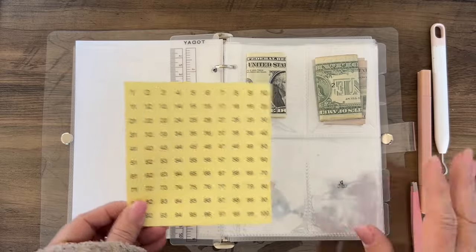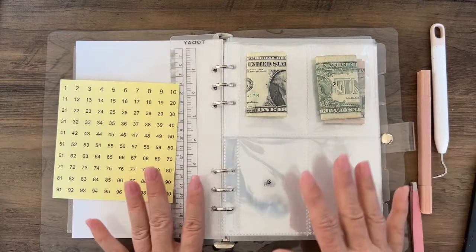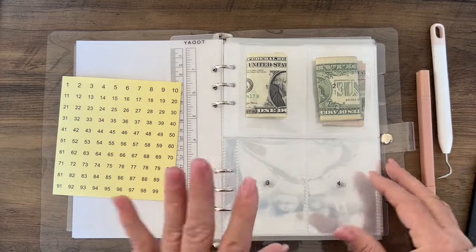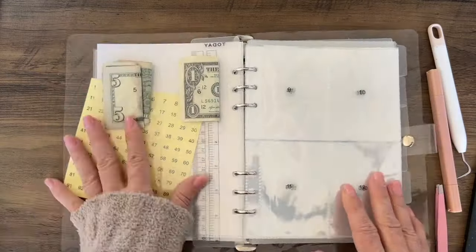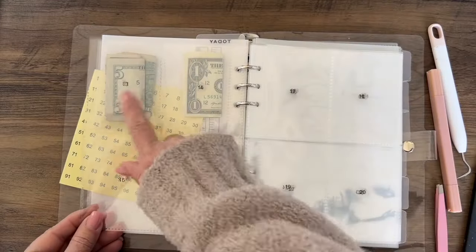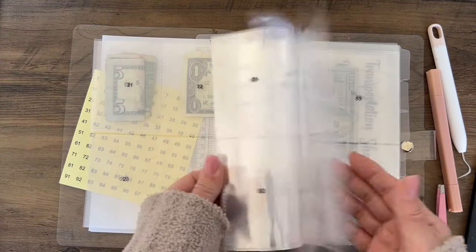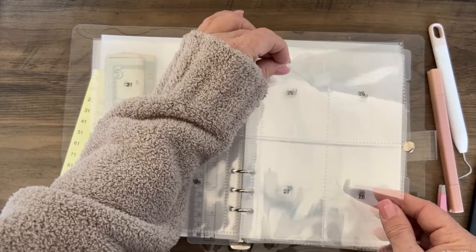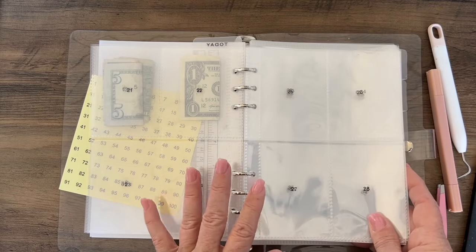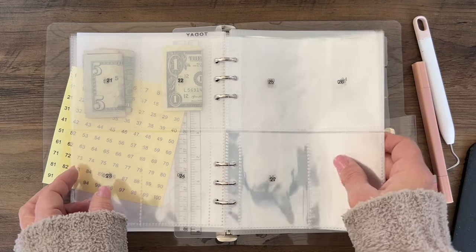You're going to take your stickers and put them down however you choose — one at a time, in the corner, whatever works for you. This is your 100 Saving Challenge Binder and you set it up the way you want. I put stickers front to back: one, two, three, four, five, nine, ten, eleven, twelve, thirteen, fourteen, fifteen, sixteen, seventeen — and so forth.